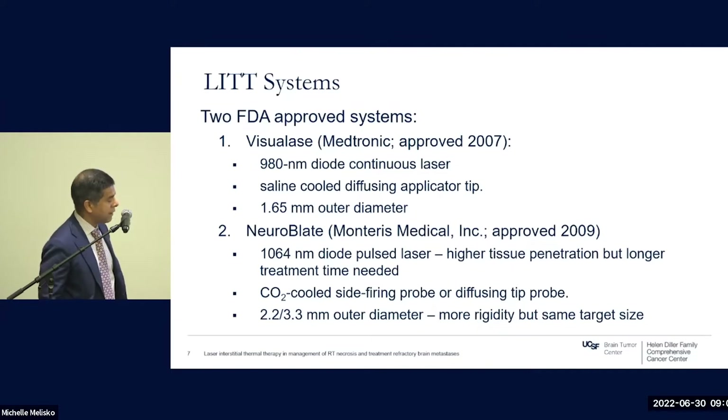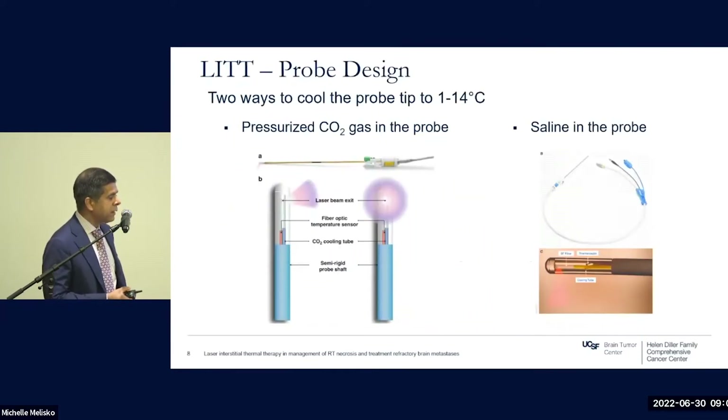A competitor from Monteris was approved in 2009. It has a larger wavelength, achieving higher tissue penetration, but requires longer treatment times and cools via carbon dioxide rather than saline. The outer diameters are larger, making the probes more rigid and less prone to bending or inaccuracy. Anecdotally, larger targets can be achieved with Monteris, though that hasn't been proven in the literature. At UCSF, we have the VisualAce system at Mission Bay Hospital and are in discussions to acquire the second system, as they are complementary.